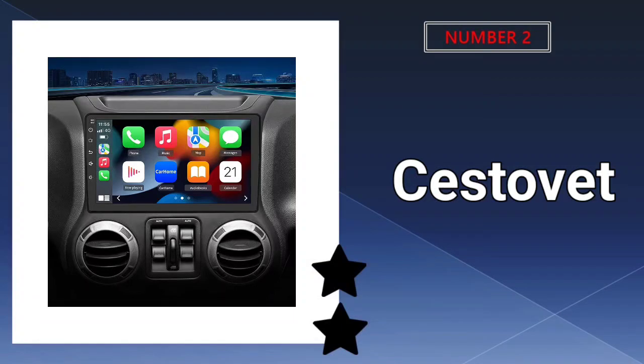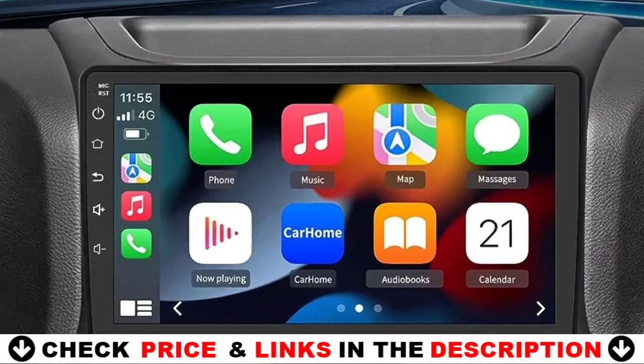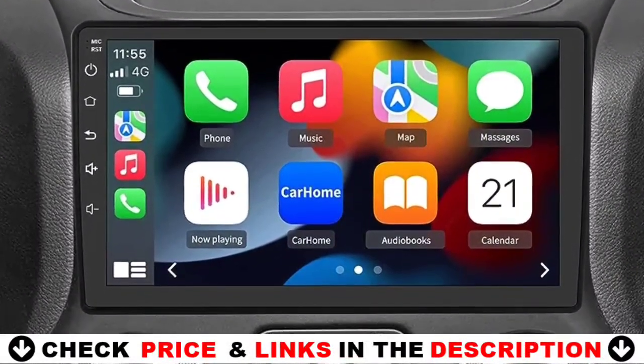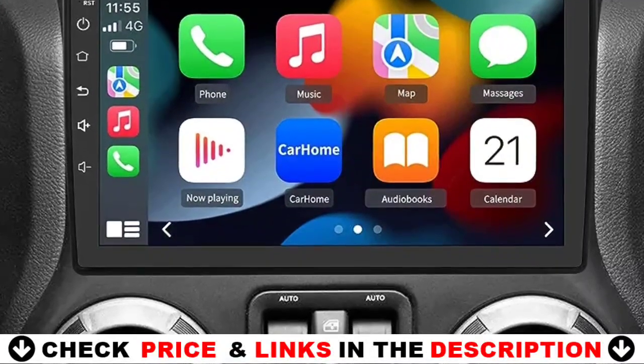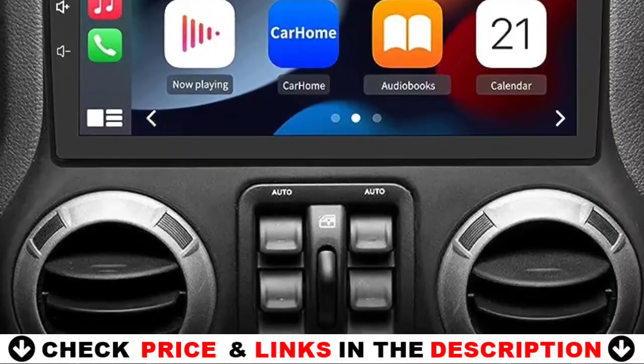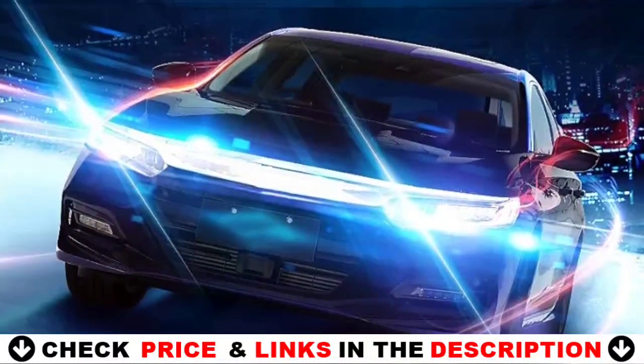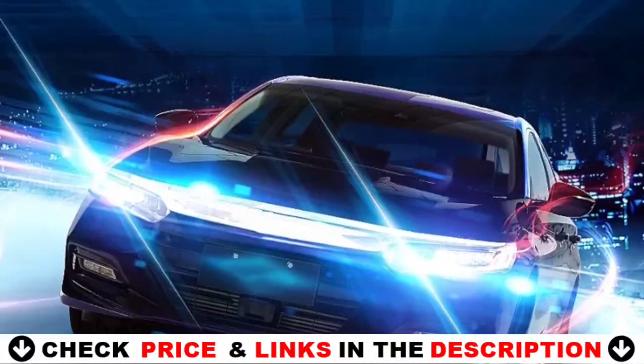Our second best Android stereo for car is the Sestovet Android 12 Car Stereo. Bluetooth hands-free function is suitable for all Android and iOS phones. With the steering wheel controls function, you can make calls, adjust the volume, or change songs more safely. Also, if you think the call voice is low, you can connect the external microphone included in the package. It will provide a safer experience for your driving.